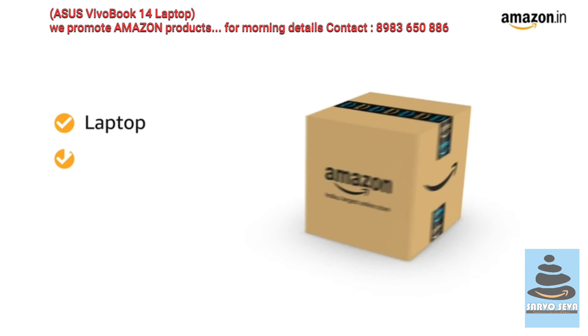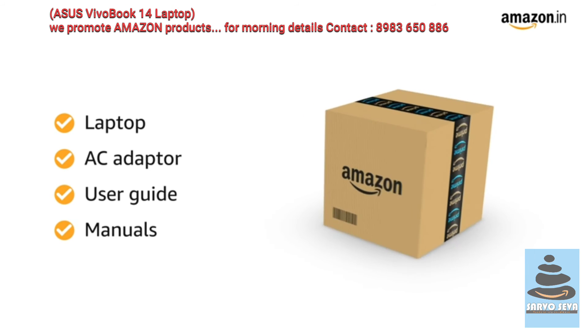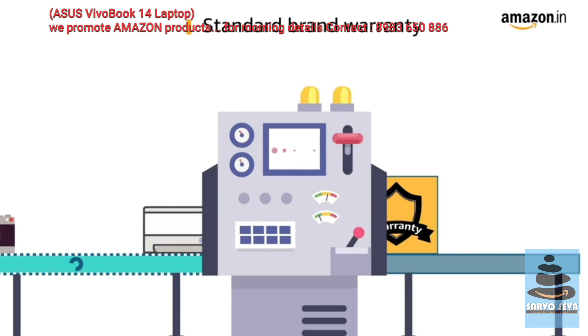Inside the box you will find the laptop, AC adapter, user guide and manuals. This laptop comes with standard brand warranty.